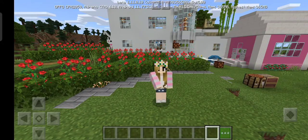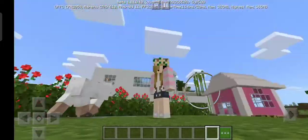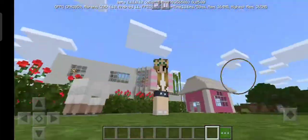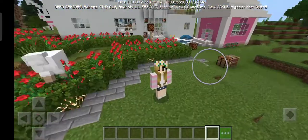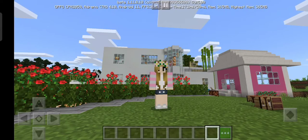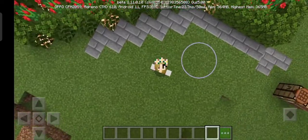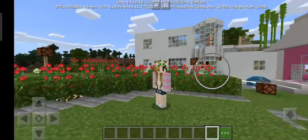Hi guys, welcome back to my channel! Today I'm gonna be touring you my new house - but only the outside of my house, because it's so very nice. Look at this - it's so different, before and after! If you would like to see my before house, you can check out the link below in the description.